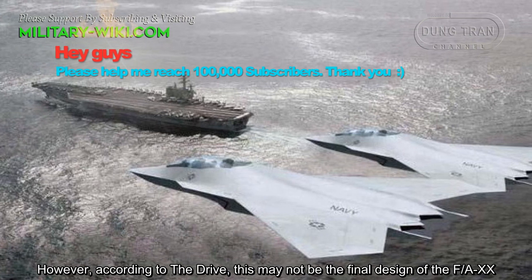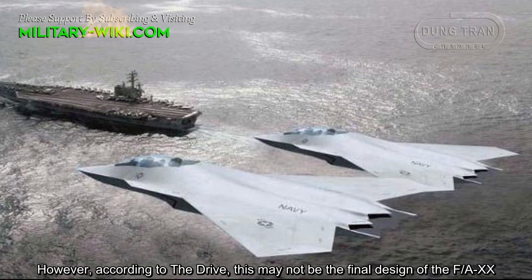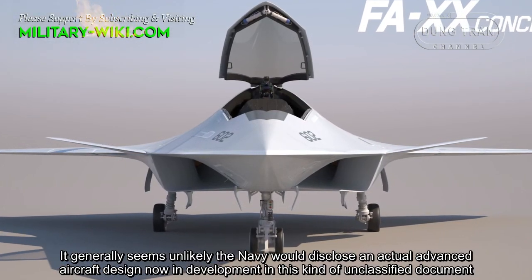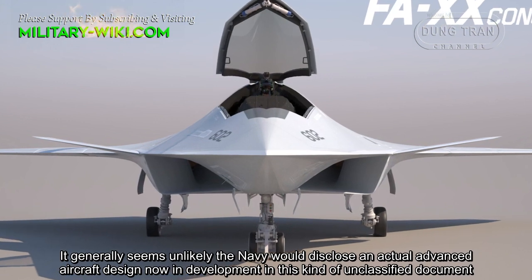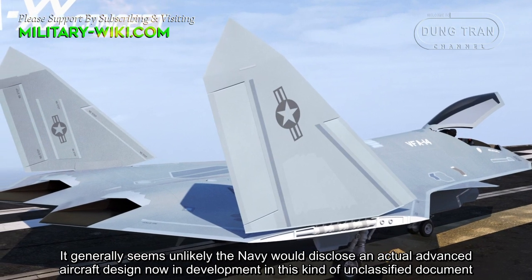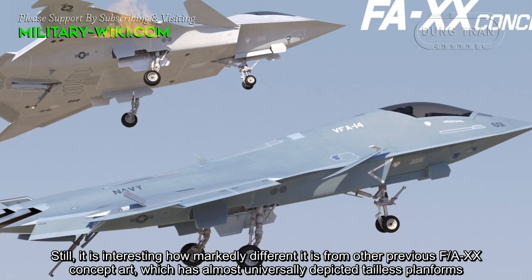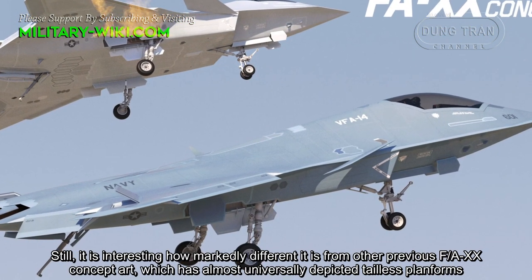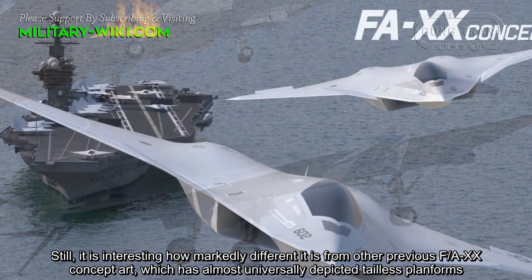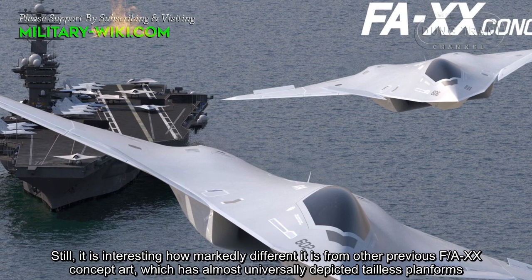However, according to The Drive, this may not be the final design of the F/A-20. It generally seems unlikely the Navy would disclose an actual advanced aircraft design now in development in an unclassified document. Still, it is interesting how markedly different it is from other previous F/A-20 concept art, which has almost universally depicted tailless platforms.